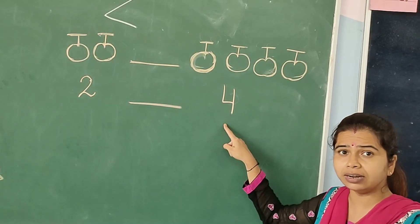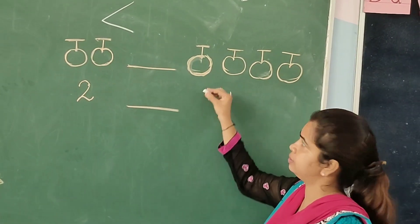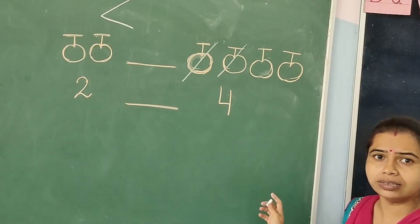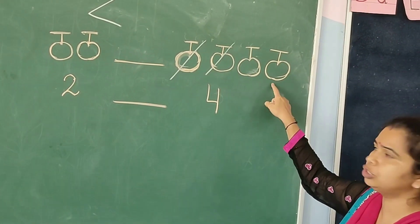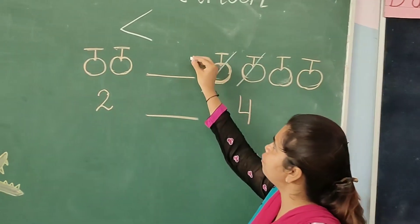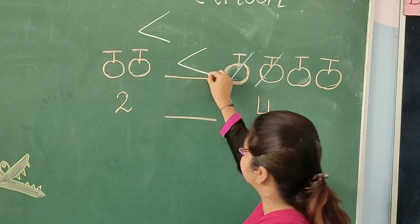So, which one is greater? Let us count two cherries — one, two. Then how many cherries are left out? One, two. So this number is greater, and we will put the symbol like this.